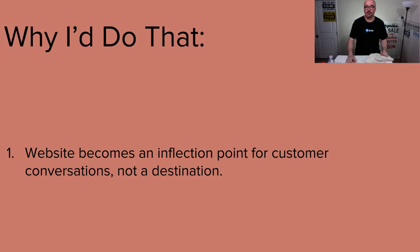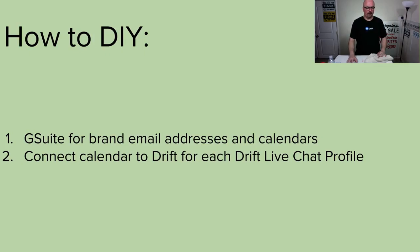Once the conversation starts, they don't have to be on the website. They can be in their email, or they may go to the Facebook profile for the brand and message them there. Whatever the customer wants to do — because we're always right. All that the brand wants is to win by having the conversation. G Suite for brand email addresses and calendars so you can hook that into Drift. Then sign up for Drift — drop the $4,500. Connect the calendar to Drift for each of those five profiles. And away you go.